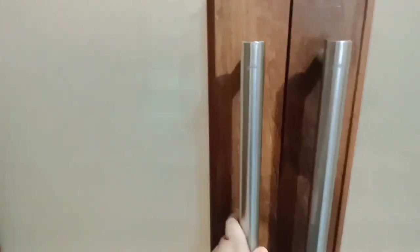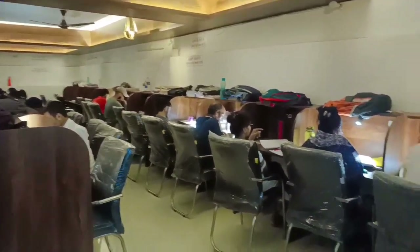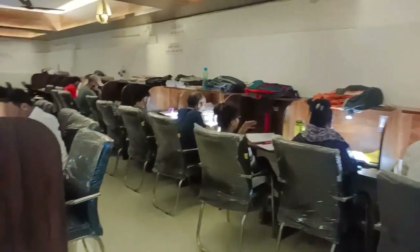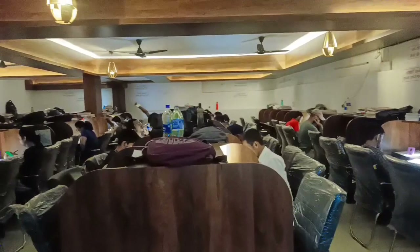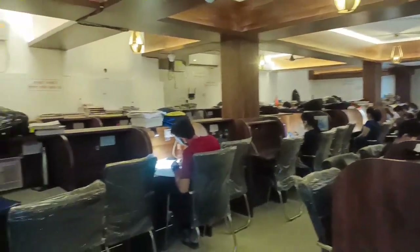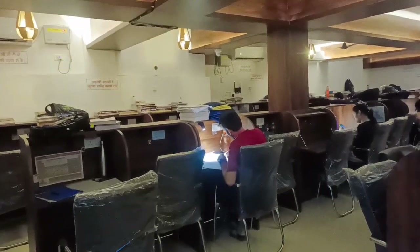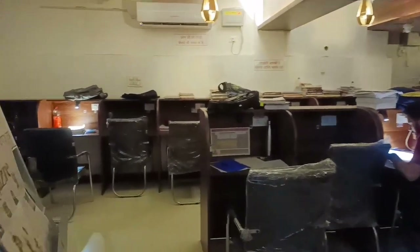I will go from this gate and show you the view of the library. You can see this is a very beautiful library — there is a lot of peace and space, and a lot of children sitting here. The students sitting here are fully dedicated, and I will show you my whole library.